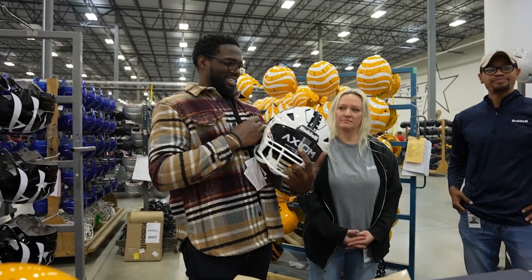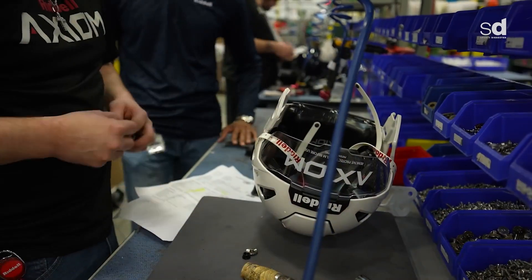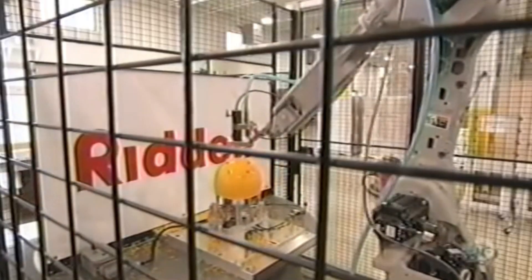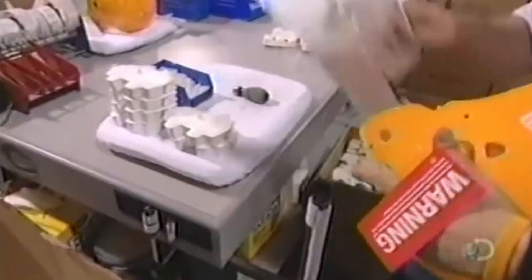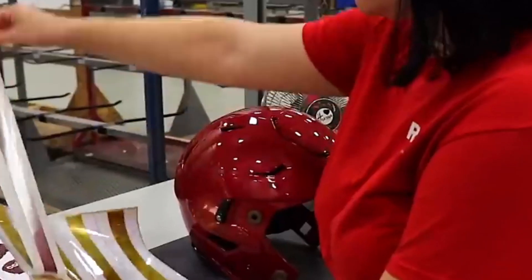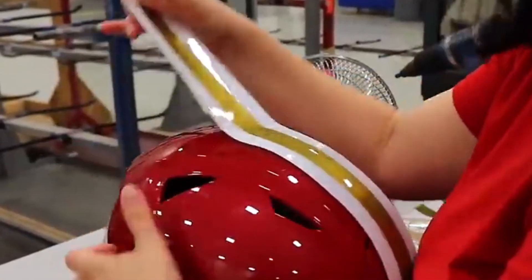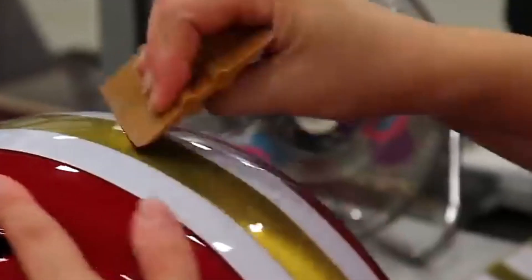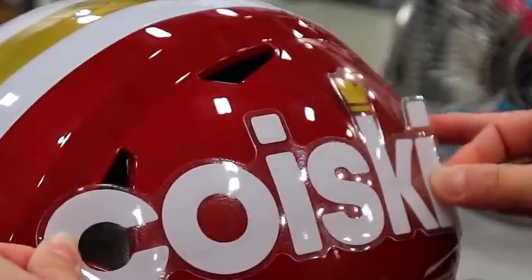The helmet's components — the shell, padding, liner, and face mask — are carefully assembled using bolts, clips, and adhesives. Ventilation holes are drilled into the shell to allow airflow during intense gameplay, while rubber gaskets are added around the edges to ensure a snug fit and reduce vibrations. Once assembled, the helmet is customized with team logos, player numbers, and other graphics. These details are applied using vinyl decals or heat transfer technology, with the helmet's color scheme matched to team standards and glossy or matte finishes added for a sleek look.